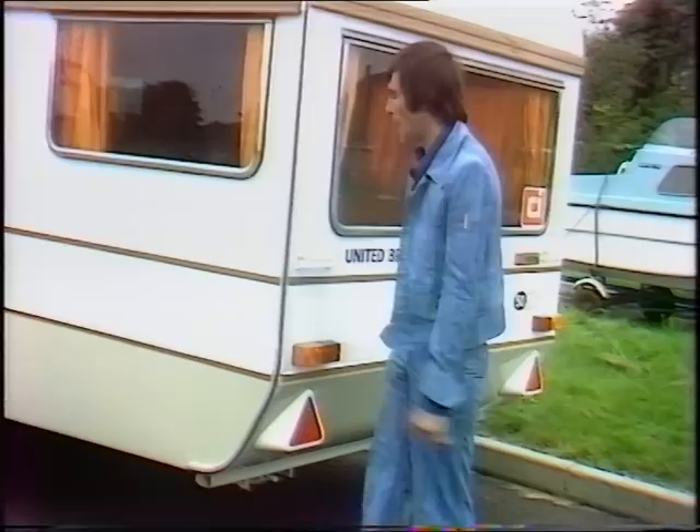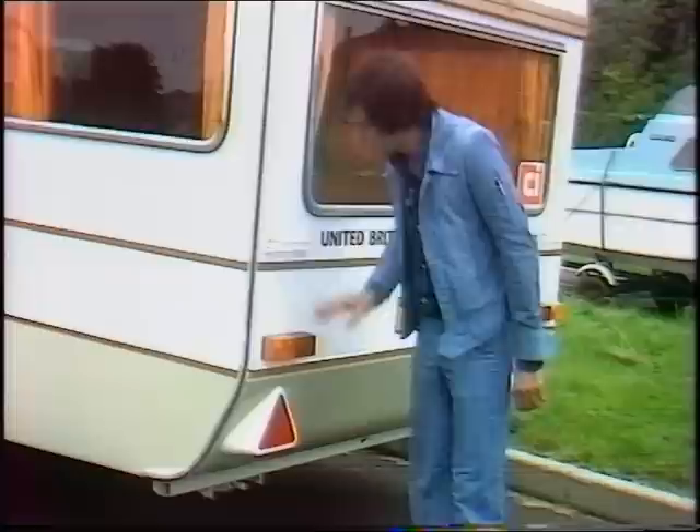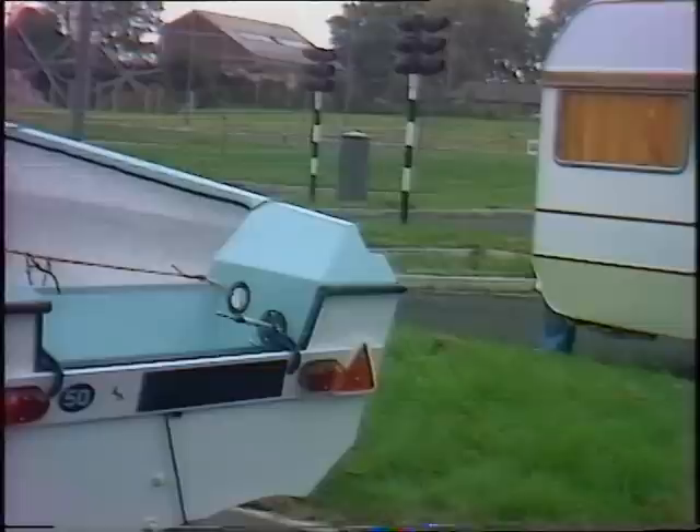At the back you must have a number plate, of course, which must be illuminated when the lights are on. Other lights — indicators, brake and side lights, and warning triangles — must be all there and they must all work.